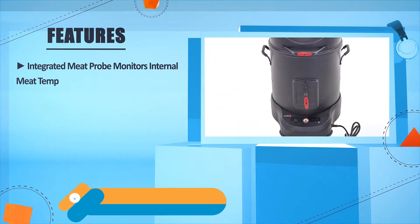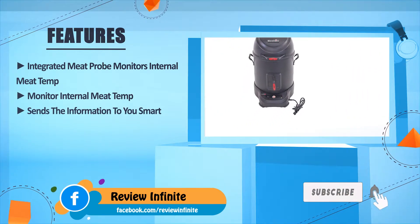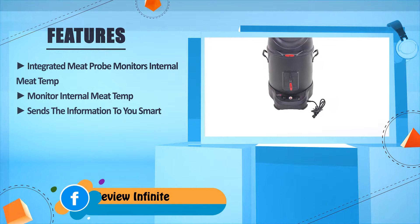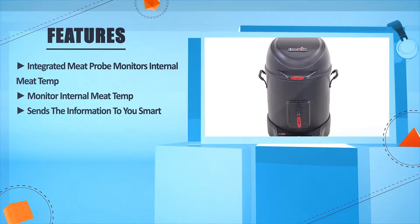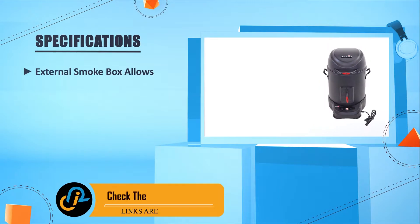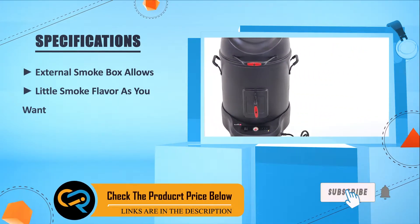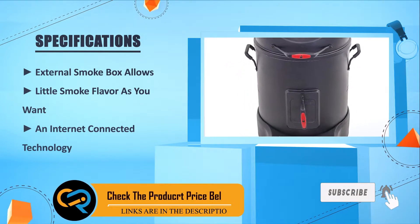Key features include an integrated meat probe that monitors internal meat temperature and sends the information to you, plus an external smoke box that allows you to control smoke flavor. The smoker also features internet-connected technology.